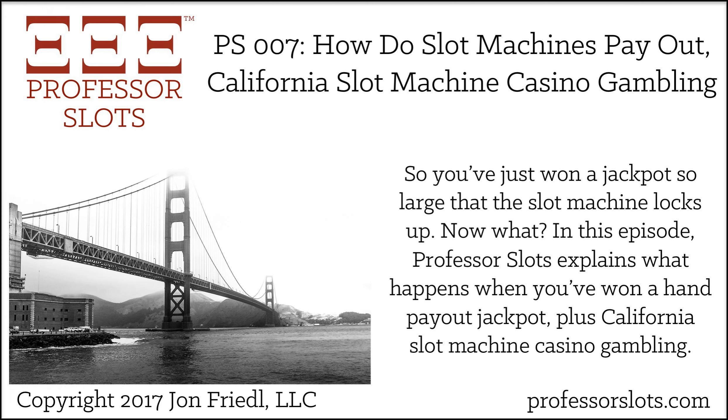In summary, California slot machine casino gambling includes the second-largest number of casinos of any U.S. state, second only to Nevada. There are currently 170 casinos and parimutuals, all located on relatively remote Native American reservations. The minimum gambling age is 21 if alcohol is served at the casino, otherwise it's 18. Indian tribes in California are not required to release their slot machine payout percentages, and the state does not require a minimum payback percentage.